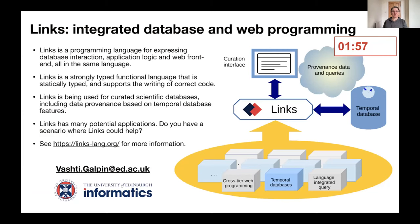Hi, I'm Vashti Galpin. I work in the School of Informatics at the University of Edinburgh. I'm a researcher, although I am moving more to a research software engineer career line.